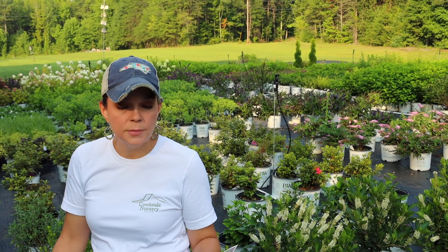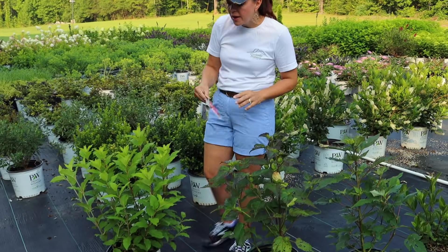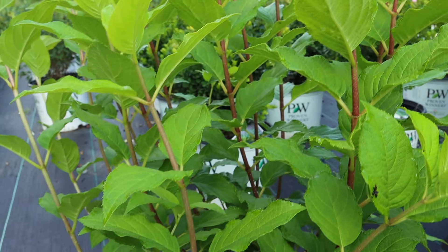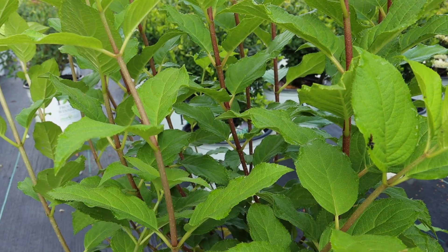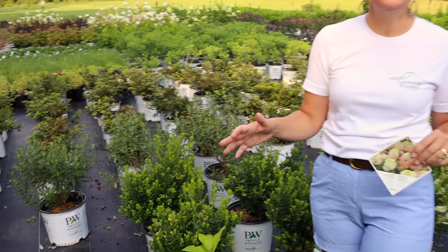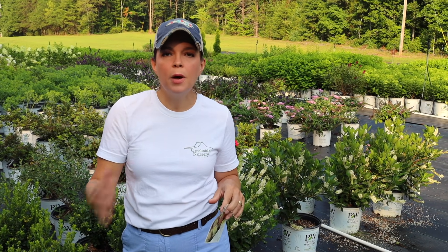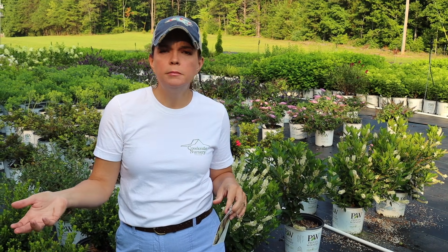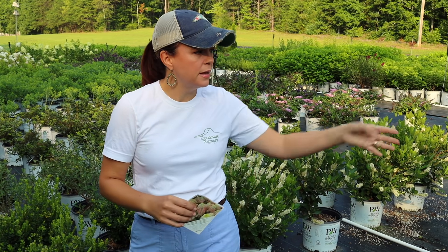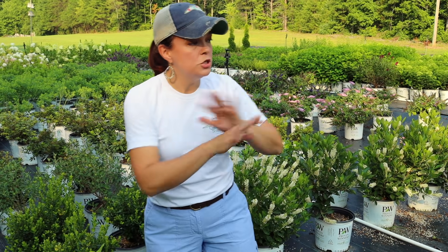You'll notice that the stems on the Quickfire Fab have a little bit of a reddish hue to them, which adds nice interest even when it's not in bloom. A lot of these aren't blooming right now because we brought these in as quart-sized containers and potted them up in early summer to late spring, so they're just growing right now. They will bloom - the Limelight Prime is already blooming - but the first year takes a little bit of time.